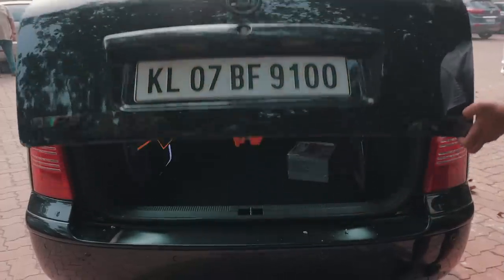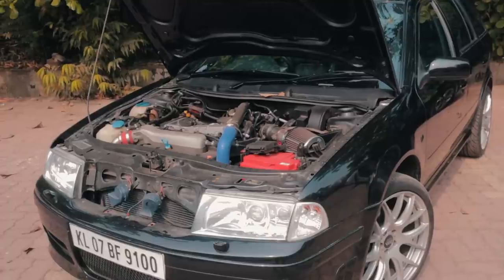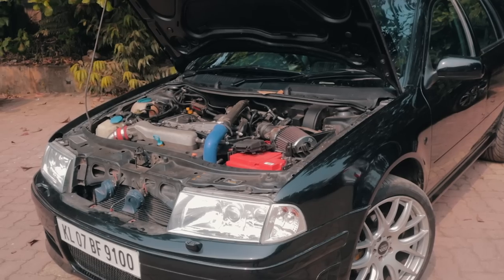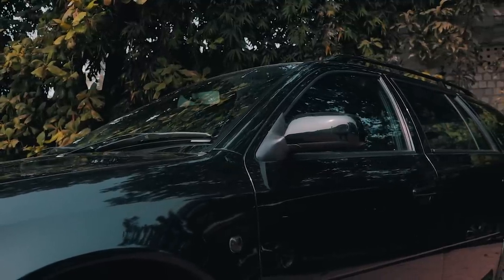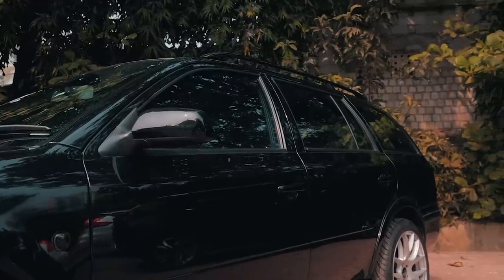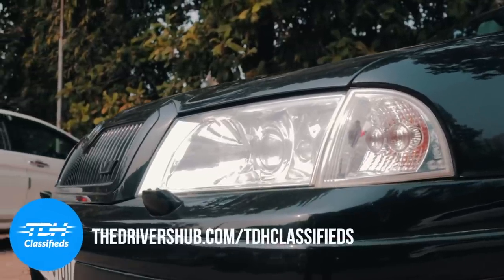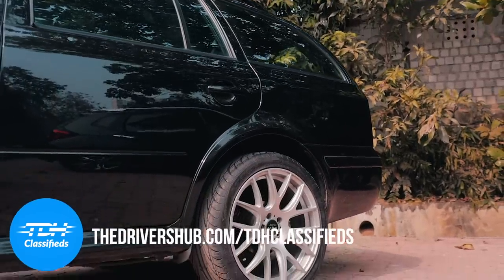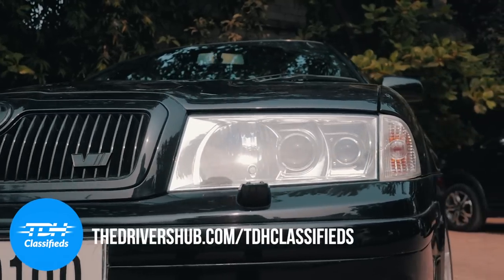Practicality might be one thing, but the Mark 1 VRS isn't known to be the most reliable car around — things like hoses going bad, timing issues, and more. It might sound like a great proposition, but beware that these things can turn into money pits very quickly if you don't know what you're doing. This car is more than 15 years old, so keep that in mind. But if kept properly, these are some of the best analog performance cars you can buy in India. This particular car is on sale on TDH Classifieds — we have two very clean Mark 1 VRSs for sale, one in Mumbai and one in Hyderabad, including this Kombi VRS from Mumbai.